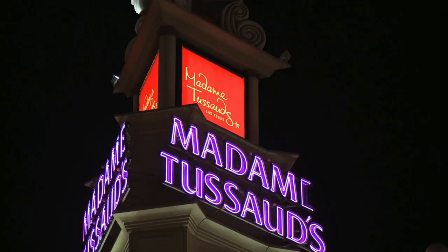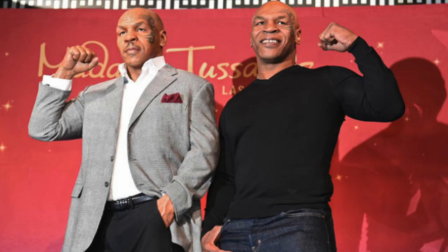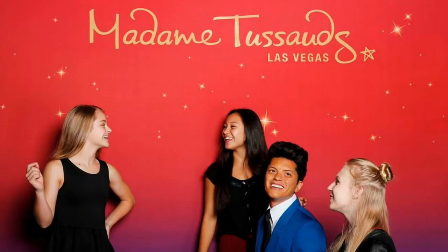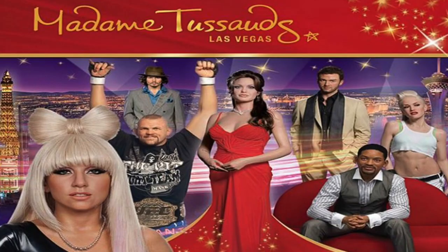Number three: Madame Tussauds Wax Museum. A short walkway ride from the Las Vegas Strip and in front of the Venetian Resort is Madame Tussauds Las Vegas. I found posing and interacting with the amazingly lifelike celebrity wax figures situated in multiple themed rooms ranging from television and film to music and Las Vegas legends.